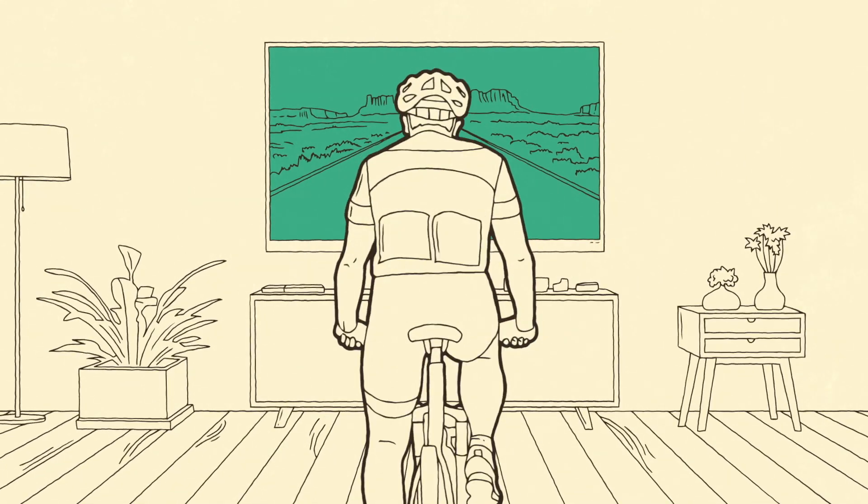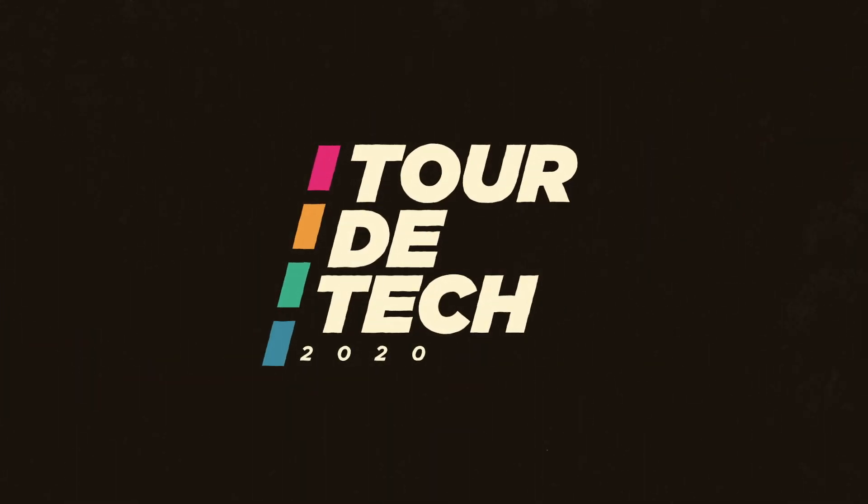Or watch the sunset on a screen while you pedal in your basement. So come join the pack at Tour de Tech and earn your spot on the skills podium.